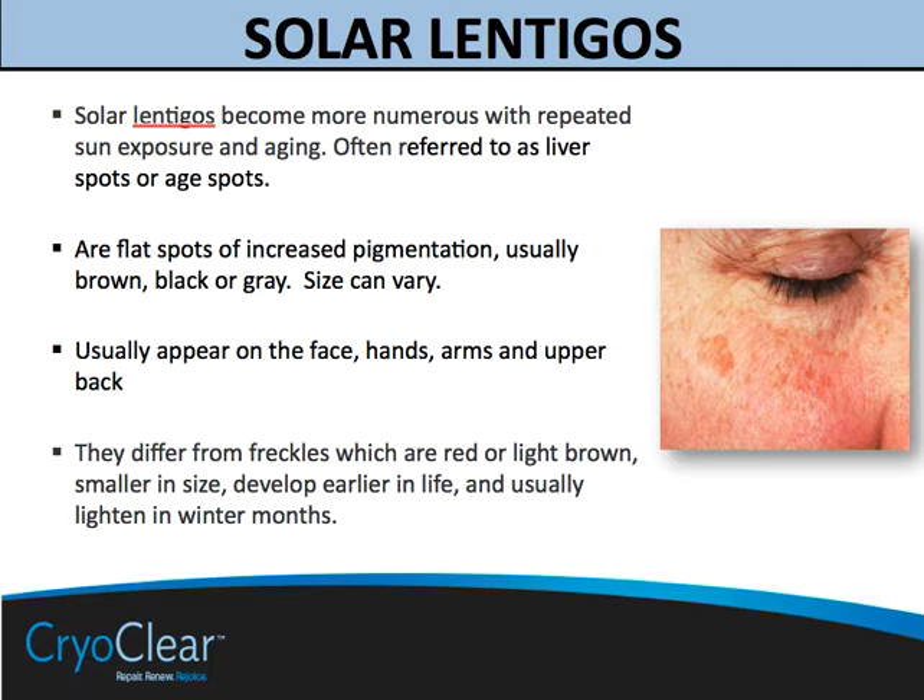The first topic is solar lentigos, or lentines. Solar lentigos are very common dermatologically. They occur mostly in Caucasians over the age of 40, and involve the appearance of pale brown to dark brown spots. They're also called liver spots or age spots. They're flat, usually oval, and represent an increase in skin pigmentation. They may be brown, black, or gray in color. Most commonly they're found on parts of the body exposed to the sun regularly — this includes face, hands, arms, top of feet, shoulders, and upper back.